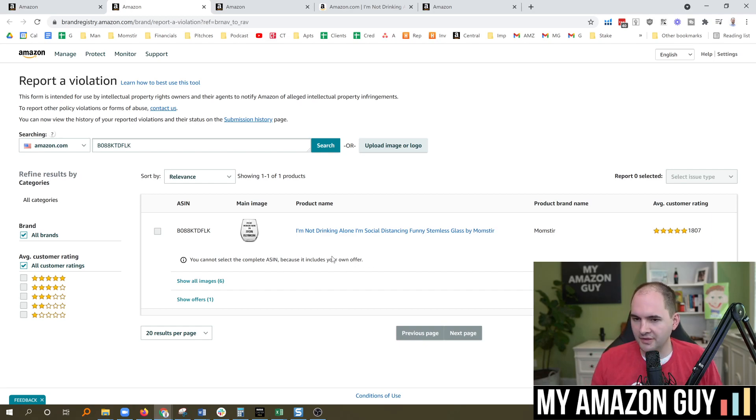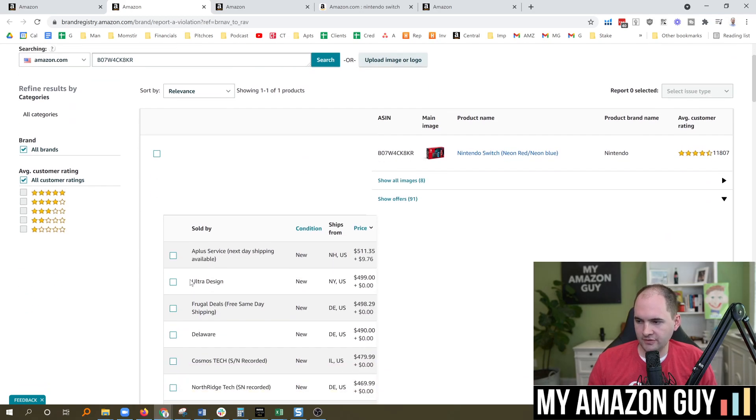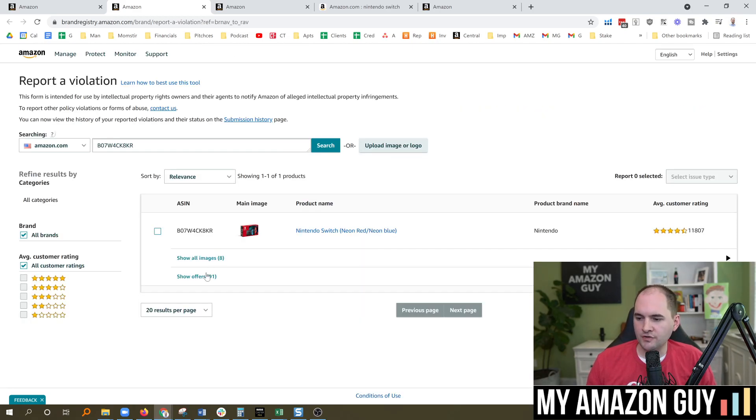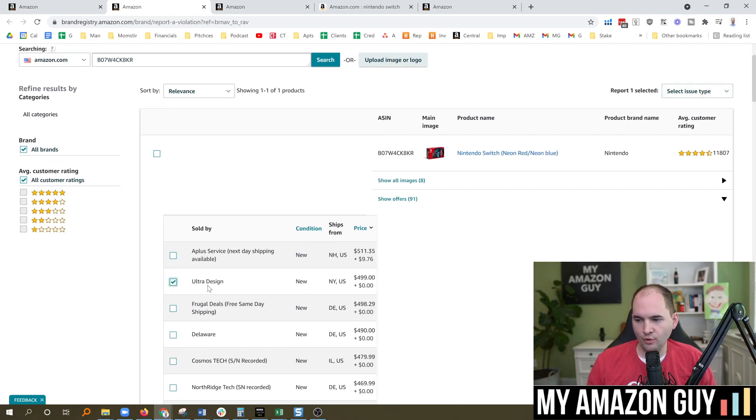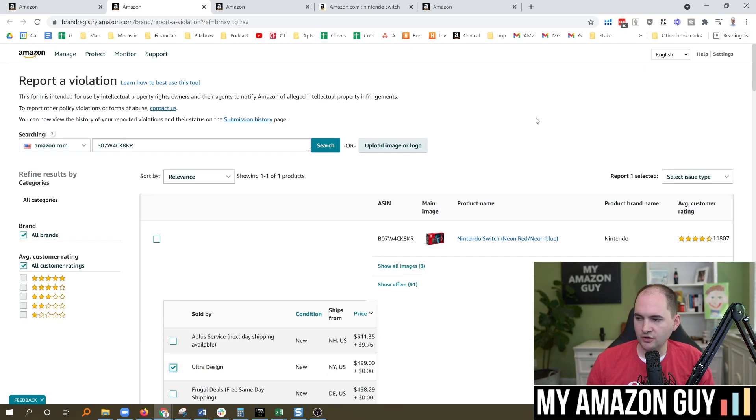If you take a listing that has multiple sellers, you can choose from the dropdown what and who to report. For example, the Nintendo Switch item has 91 different sellers. Some of these are unauthorized retailers. If a seller like 'Ultra Design' is selling a knockoff Nintendo Switch and you're Nintendo, you'd select that seller name, proceed to the next phase, select multiple sellers if needed, and simply report them. That's one way to report sellers.